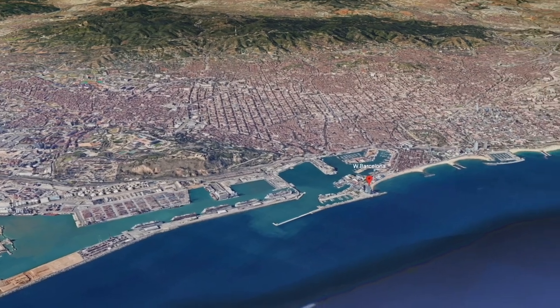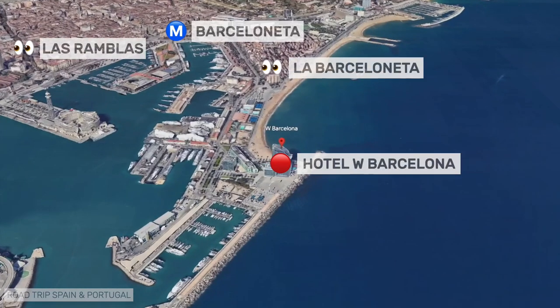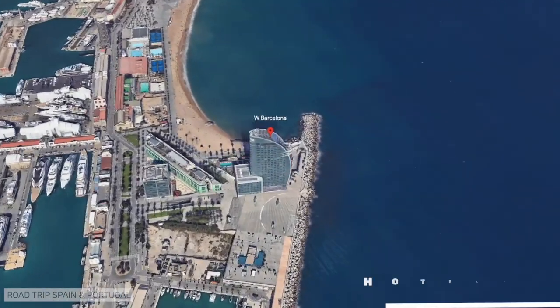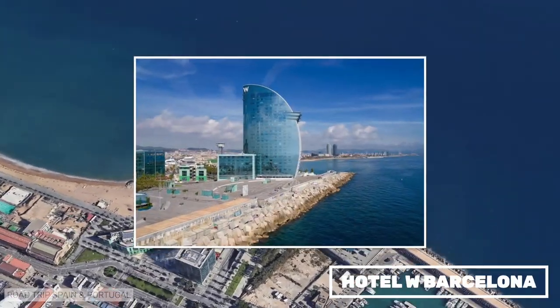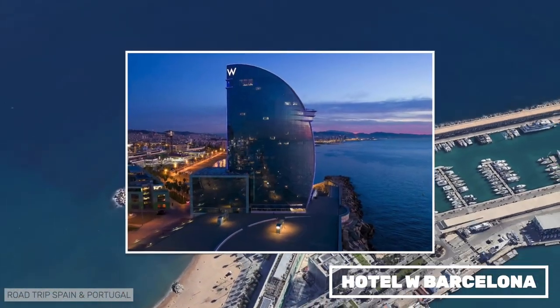At the end of our list is the luxurious W Barcelona, also known as the Hotel Vela. It may not have the best location — it's at one end of Barcelona's harbor — but its silhouette is certainly one of the most recognizable images of Barcelona.